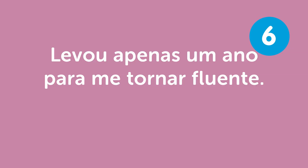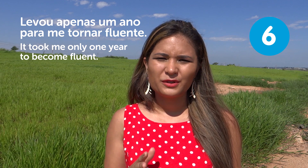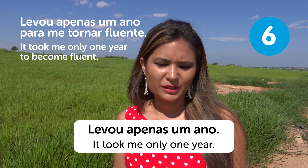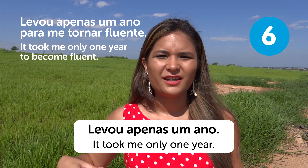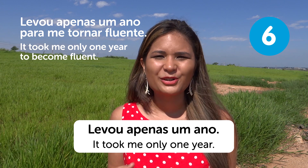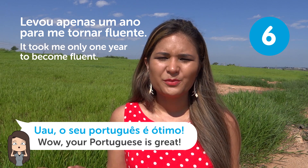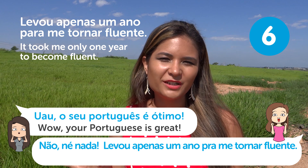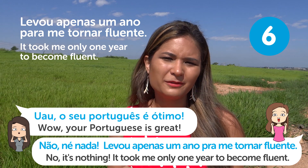"Levou apenas um ano para me tornar fluente" — It took me only one year to become fluent. If you're a native Spanish speaker, it might just take one year. If you're an English speaker, it might take a little longer. If someone says "Seu português é ótimo!" — Your Portuguese is great! — you can answer "Não, não é nada. Levou apenas um ano para me tornar fluente" — No, it's nothing. It took me only one year to become fluent.